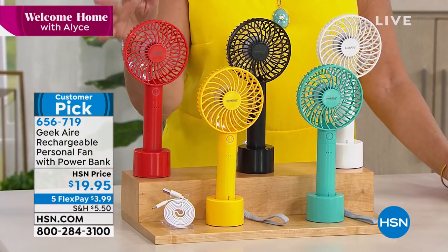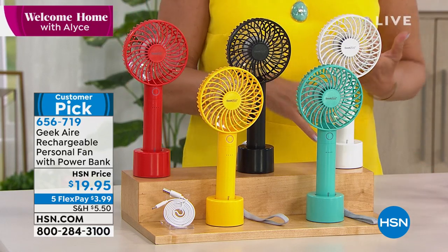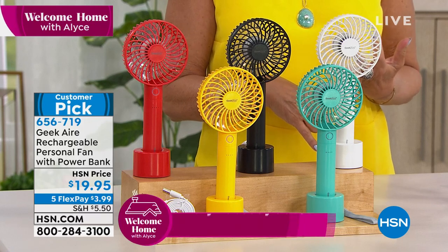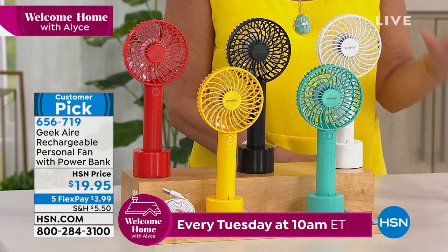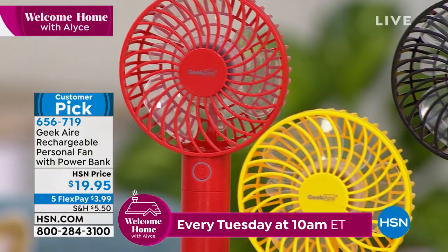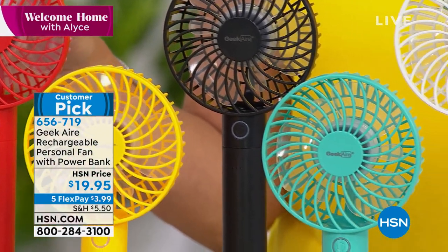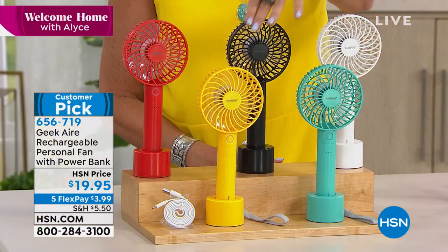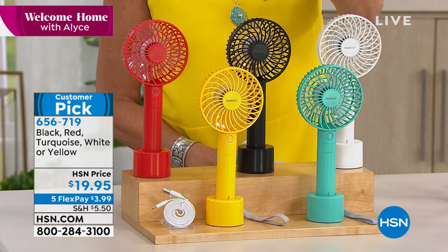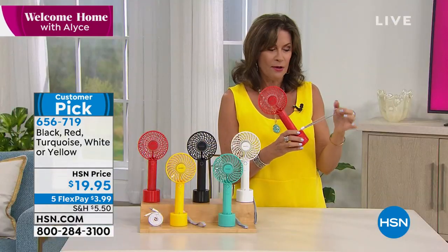If you want to stock up today and grab a few — if you're going to amusement parks this summer, if you're going to watch the kids play soccer, the grandkids, if you know a golfer — this is perfect for golfers because they have to stand there and it's so darn hot. The colors we have: turquoise, white, yellow which is really fun, black, and red. Comes with a wrist strap so you can just carry this right around with you.